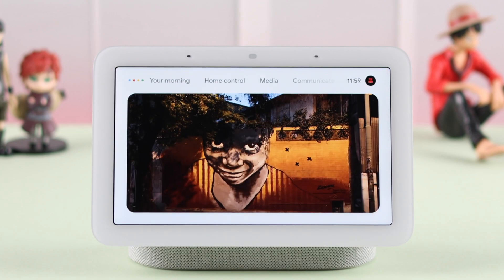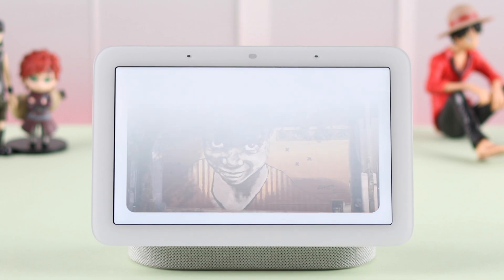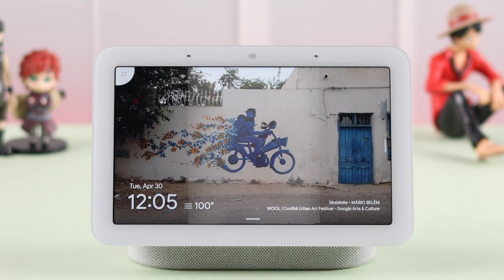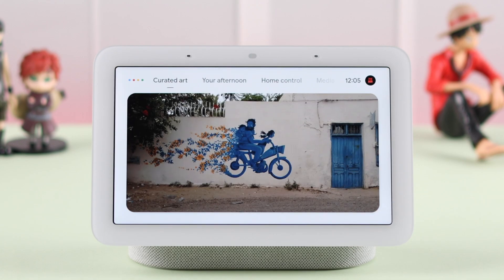Hey Google. Video call Peter. Okay, video calling Peter Rodriguez on Google Meet. Hey Google. Call Peter. There was a glitch. Try again in a few seconds.